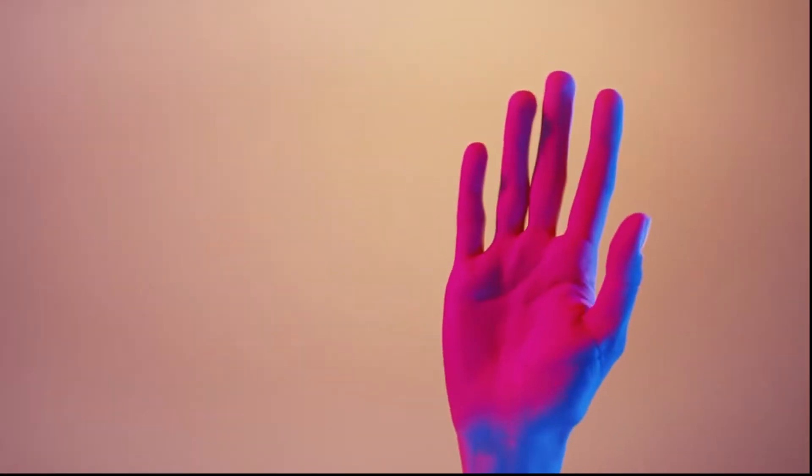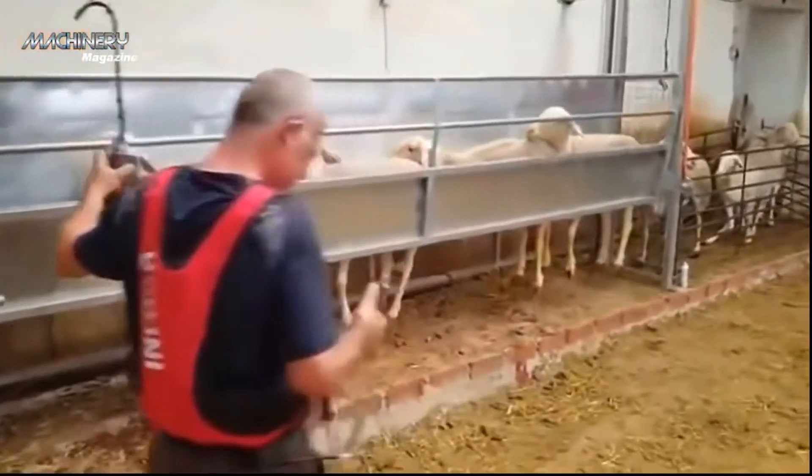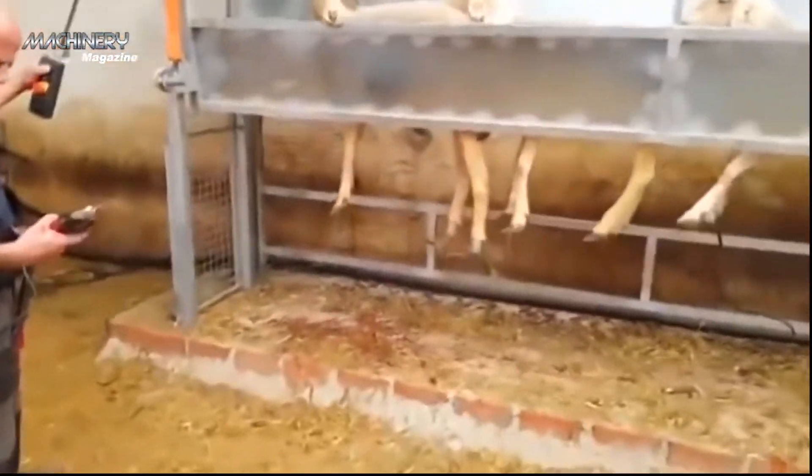Hey everyone, welcome to the channel. In this video, we are going to talk about an incredible high-tech sheep slaughterhouse — an amazing modern technology sheep processing factory.